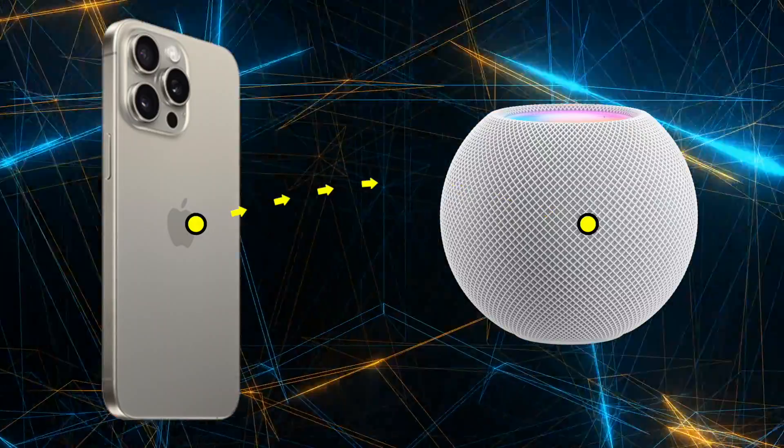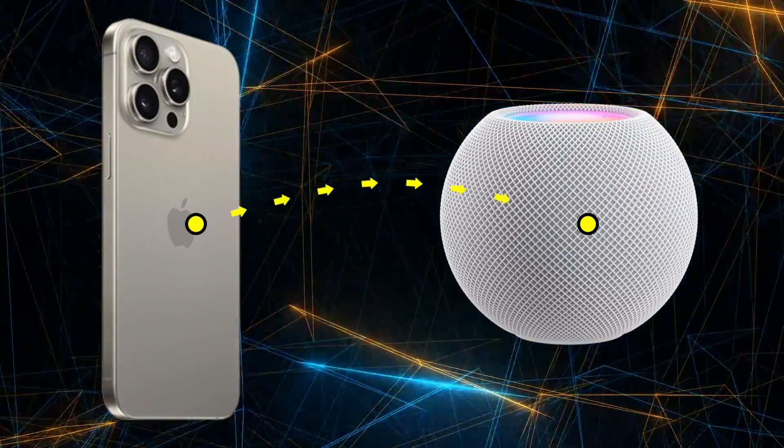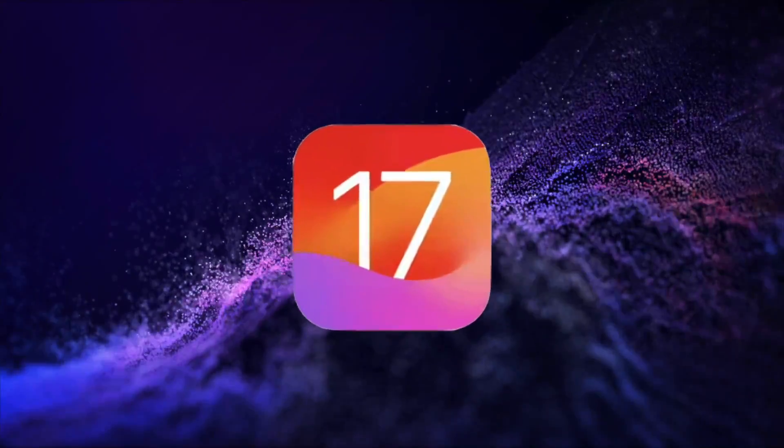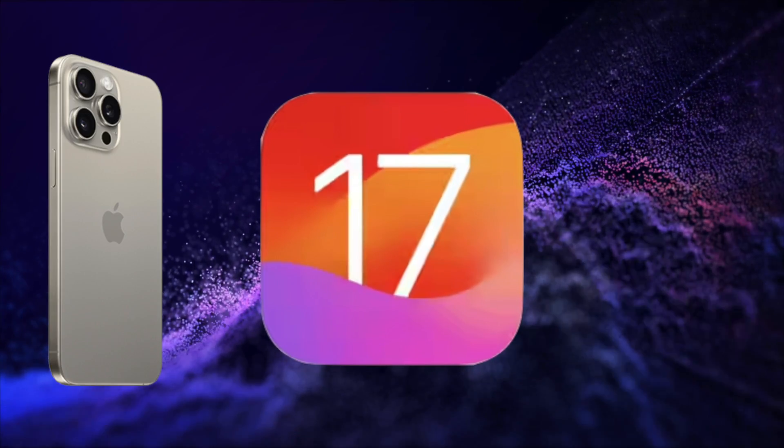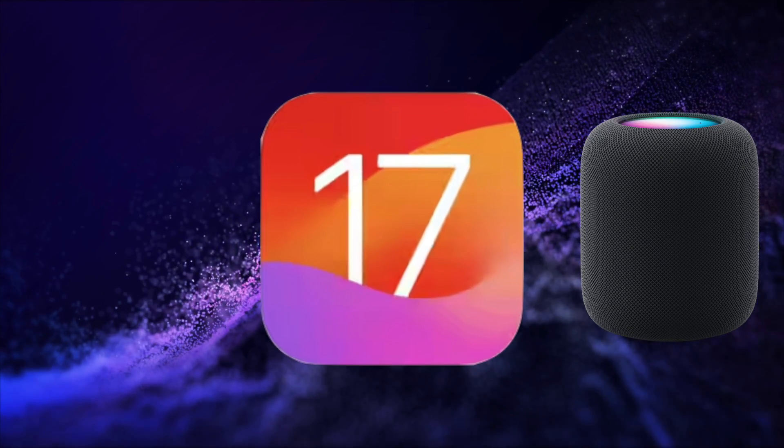Make sure your software is up to date with both your iPhone and your HomePods. You'll need to be running iOS 17 or newer on your iPhone and HomePod software 17 or newer on your HomePod.